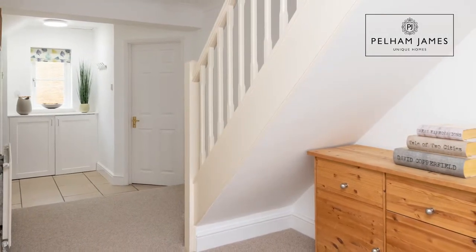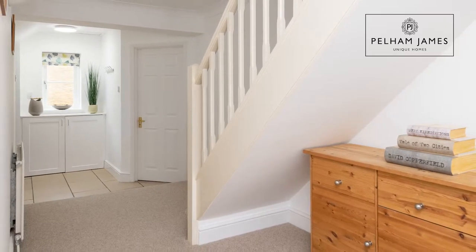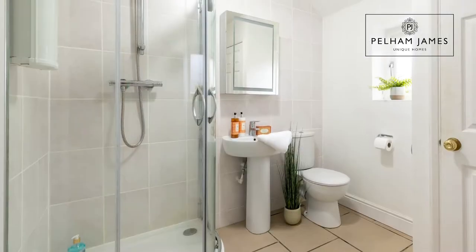As you enter through the home into the hallway, which is lovely and bright and spacious, there's plenty of space here for shoes and boots, perhaps after a walk around the local area. There's also a downstairs shower room with basin and loo.